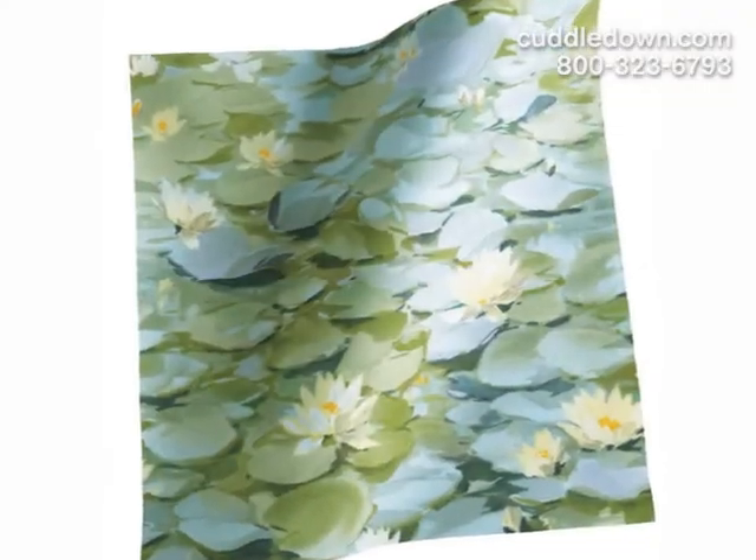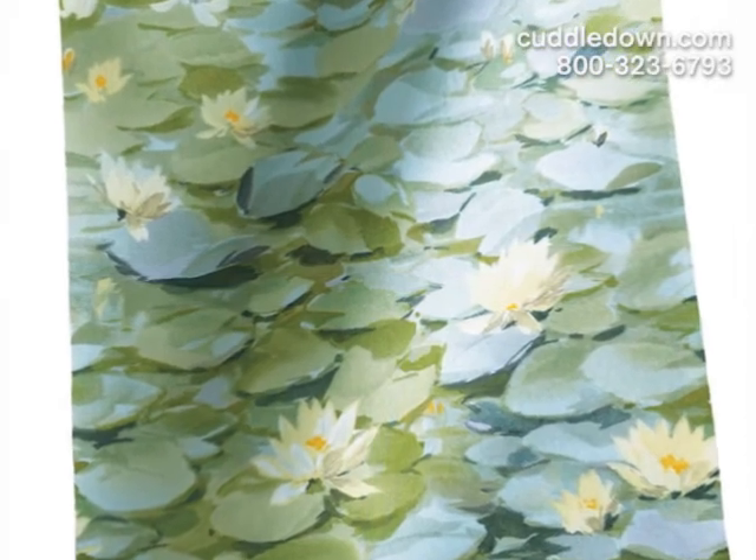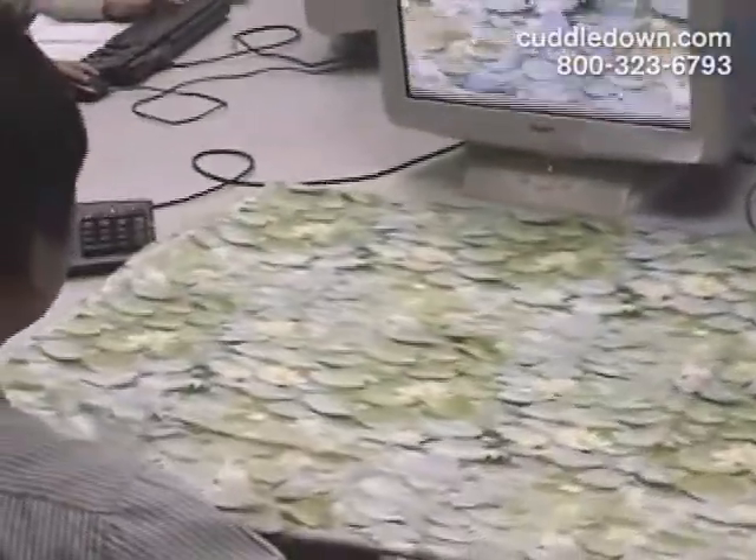Once we've developed a concept for the artwork, we send it to a premier print house whose artists digitize the design and match the colors, with the end result looking as close to the original as possible.